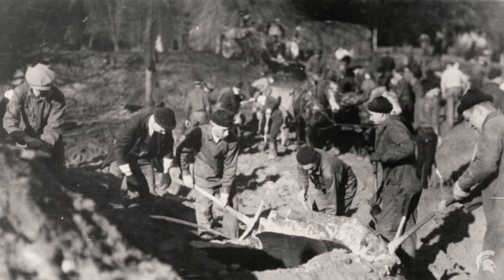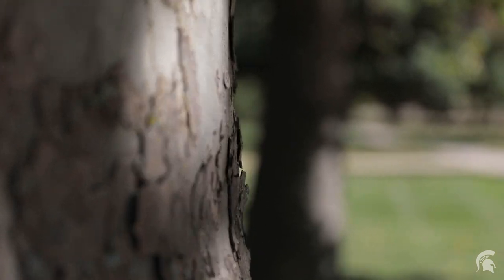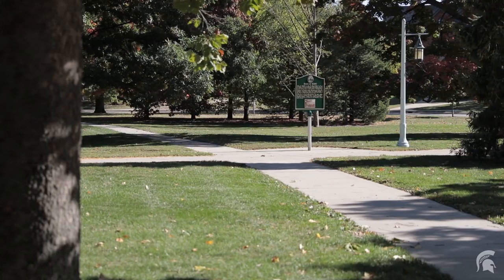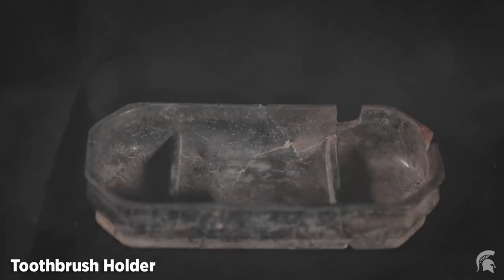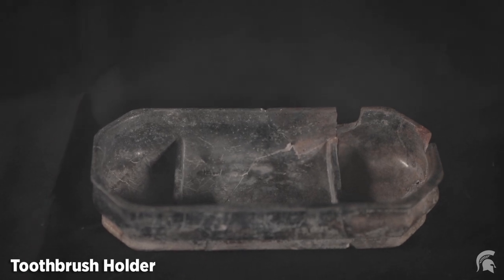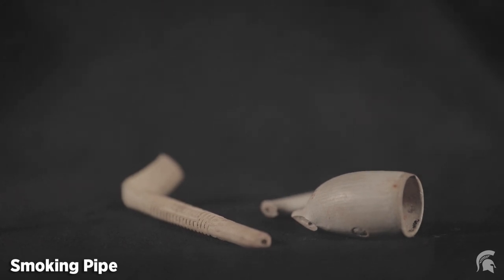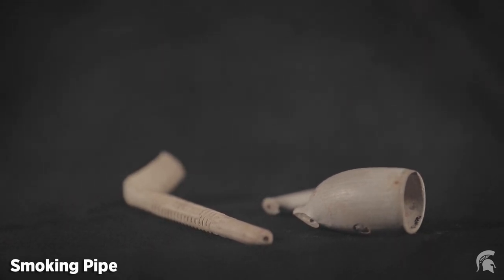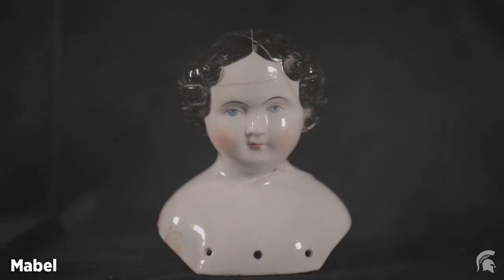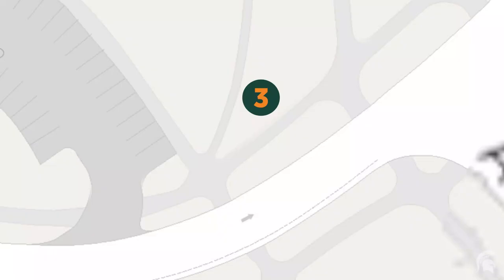Perhaps most importantly, this project prompted the establishment of the campus archaeology program. In 2015, a privy associated with the Saints Rest Dormitory was discovered and excavated. Not only was this the bathroom for the students, but it also served as a dumping ground for illicit items such as smoking pipes and alcohol bottles. Also discovered in this historic privy was the head of a porcelain doll who came to be known as Mabel. Why someone living in Saints Rest, an all-male dormitory, was seeking to get rid of a doll remains a mystery.